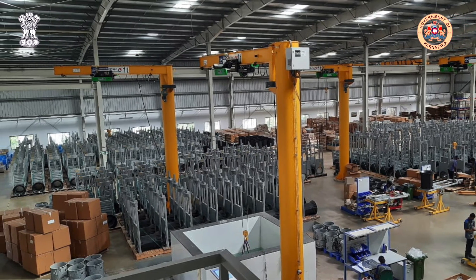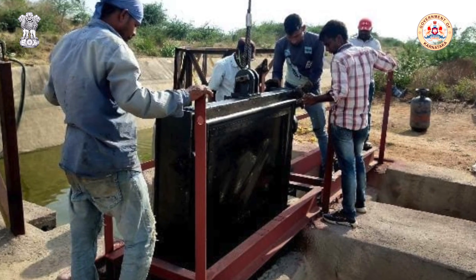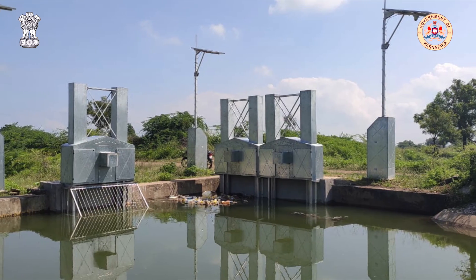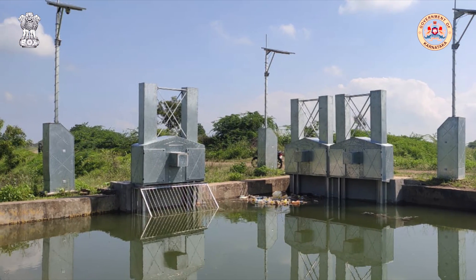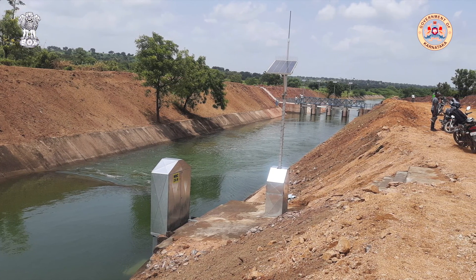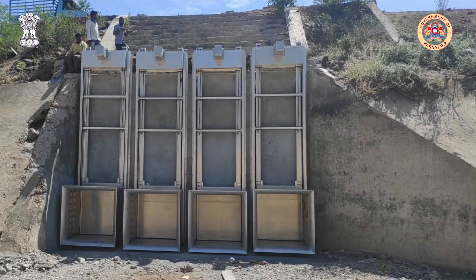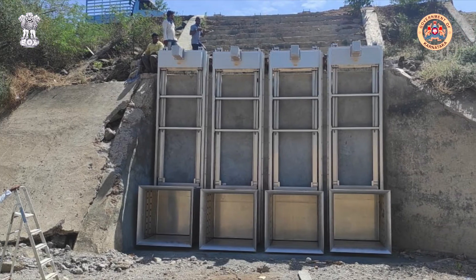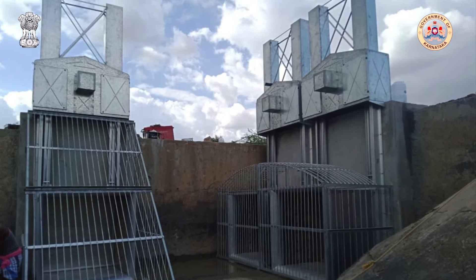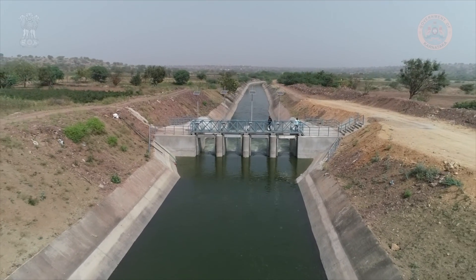More than 1,000 jobs have been created, boosting economic activity and welcoming new career opportunities within the region. The project has seen the supply of more than 4,300 gates. Despite the significant challenges faced due to the COVID-19 pandemic — such as unpredicted lockdowns, restrictions in accessing the site, labour constraints and supply chain complications — Medha and Rubicon's dedicated teams have been successful in installing all the automated gates within the system.